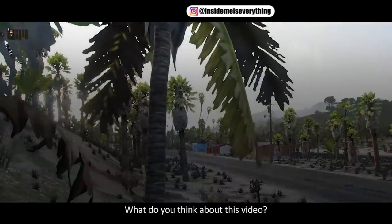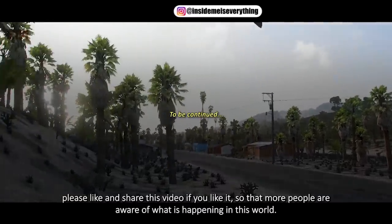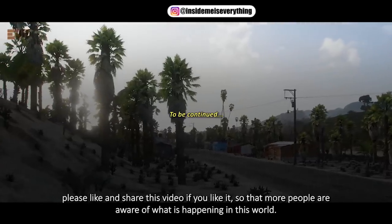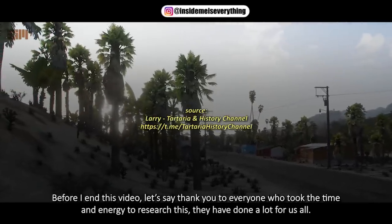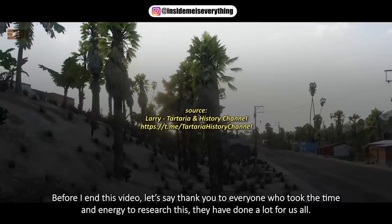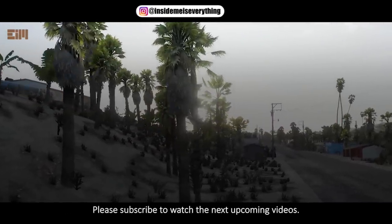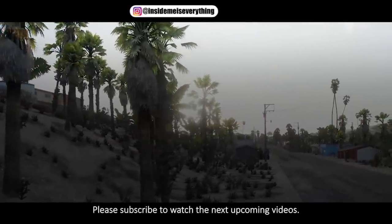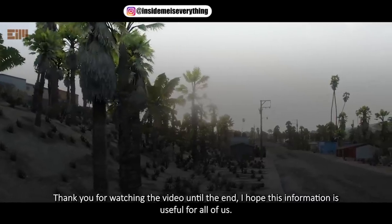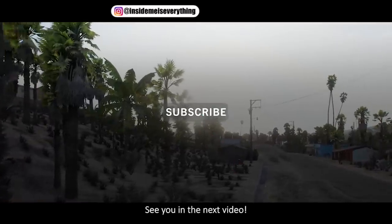What do you think about this video? Please like and share this video so that more people are aware of what is happening in this world. Before I end this video, let's say thank you to everyone who took the time and energy to research this — they have done a lot for us all. Please subscribe to watch the next upcoming videos. Thank you for watching the video until the end. I hope this information is useful for all of us. See you in the next video.